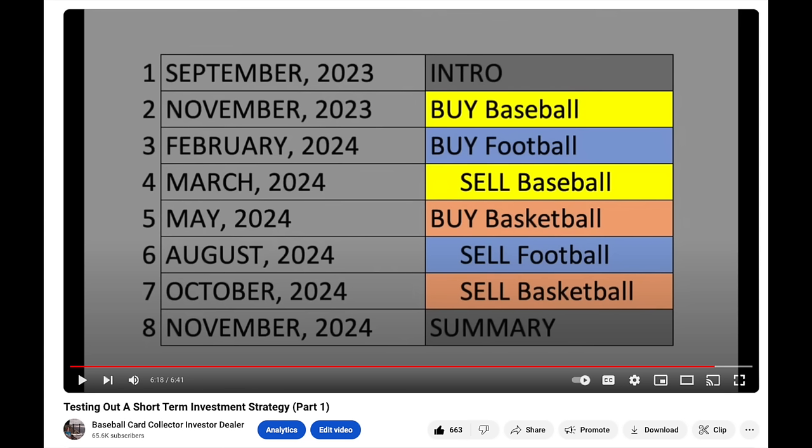This is the first time we're going to actually get some results — the first time I've actually sold some of the cards. Just to refresh: the idea is to be buying cards just as seasons have ended and people are least interested in the sport, then reselling them just as the season is starting when there's the most hype. I bought baseball cards in November, football cards in February, and now I've just sold the baseball cards here in March as spring training is underway.